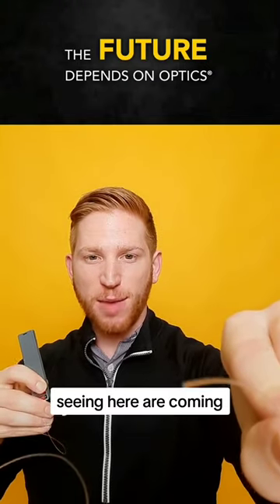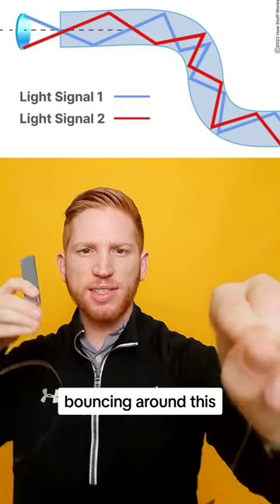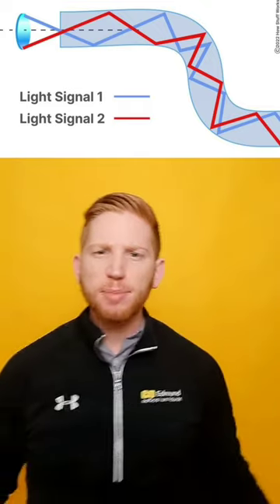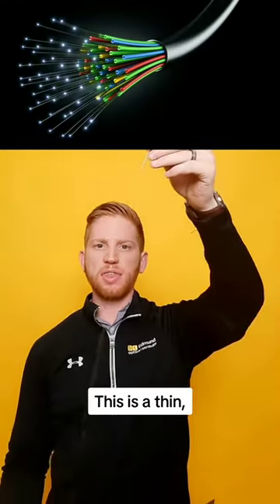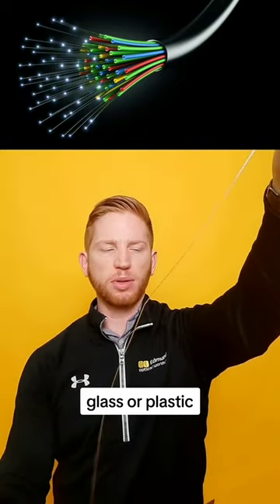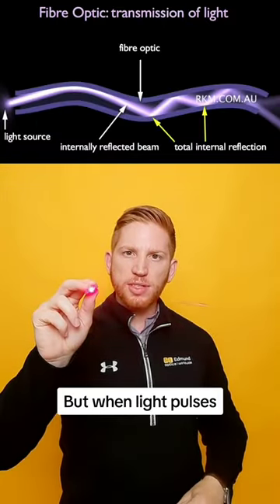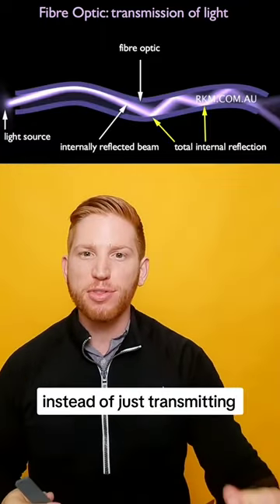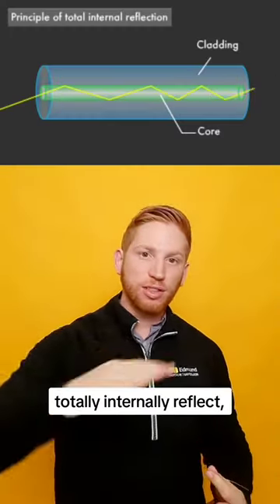The red flashes you're seeing here are coming from this laser bouncing around this thin, flexible optical fiber and coming out the other end. Optical fibers are pretty amazing. This is a thin, flexible piece of glass or plastic, but when light pulses are sent into them at the right angle, instead of just transmitting through the sides, they totally internally reflect.